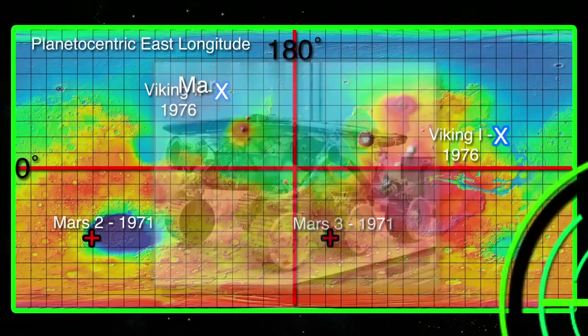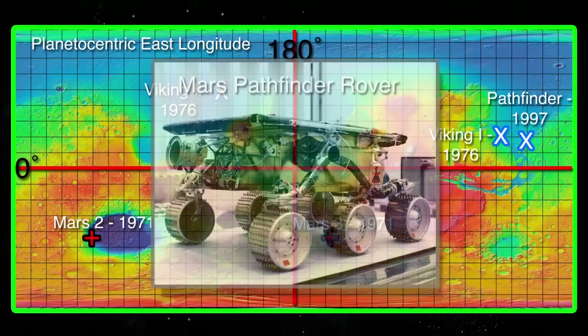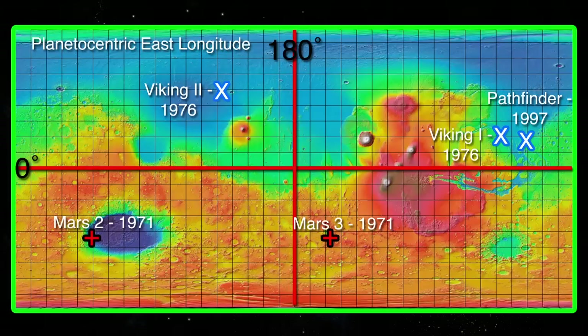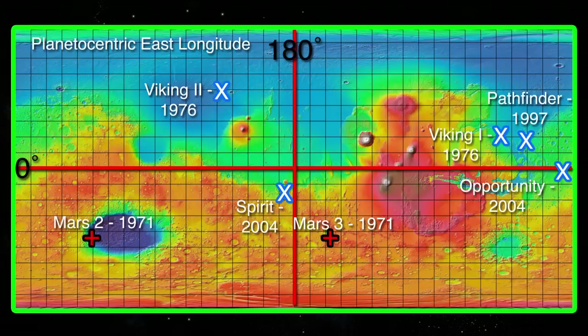In 1997, the US landed the first Martian rover Pathfinder in the Ares Vallis region of the Chryse Planitia. The Pathfinder spacecraft consisted of a base station platform and a small rover named Sojourner, which functioned for about three months before falling silent. In 2003, the US launched two rovers to Mars named Spirit and Opportunity, both landing successfully in January of 2004. Spirit landed in the Gusev Crater south of the Martian equator and operated until March of 2010. Opportunity landed in the Meridiani Planum not far from the Endeavour Crater, where it continues to function today.